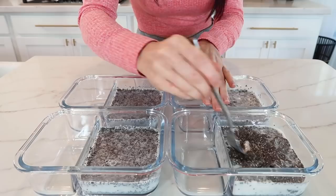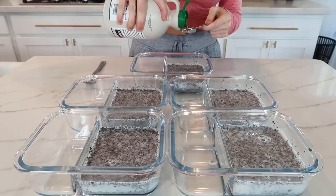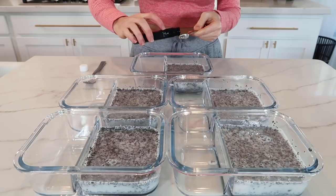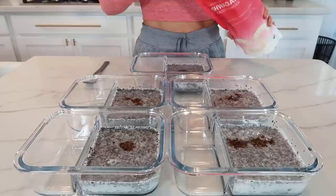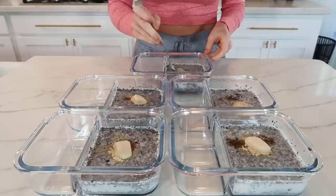Then to each container I'm adding half a tablespoon of maple syrup — you can also use raw honey or even a low carb sweetener, and if you want it to be even sweeter feel free to add more. Half a teaspoon of vanilla extract and one teaspoon of ashwagandha powder. If you've never used this before, start slowly with just one fourth teaspoon in each container, and because this is an adaptogenic herb, if you're on any prescription medication be sure to consult with your doctor before including this in your diet.